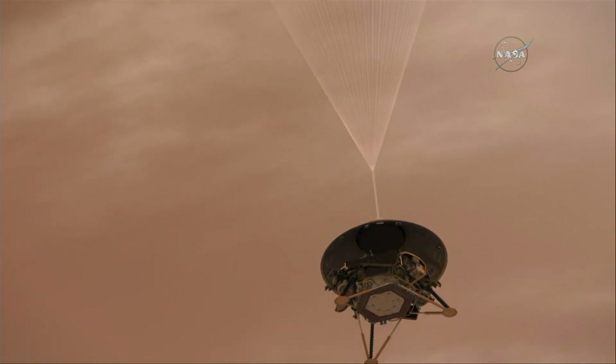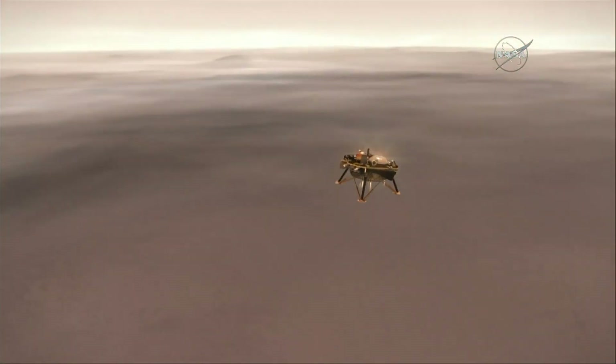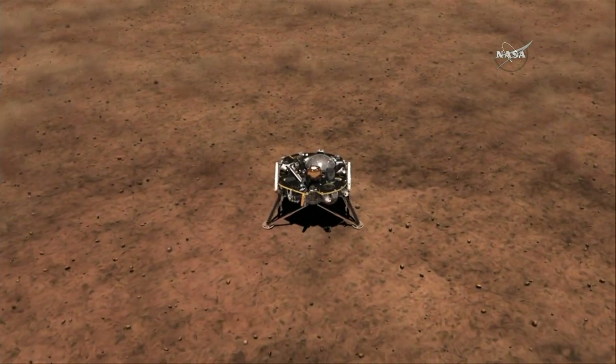We're going to go to Mars, and in order to do that, we need to be able to probe deep into the planet — not just down a few inches or a few feet, as we have done with some other missions, but all the way down to the very center of the planet, roughly 2,000 miles beneath the surface.